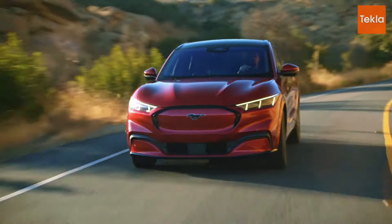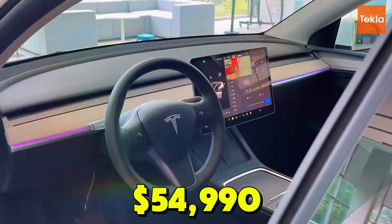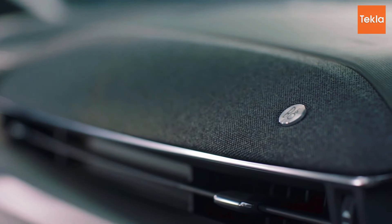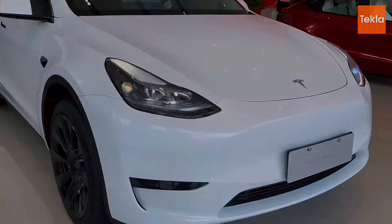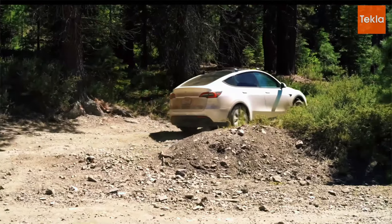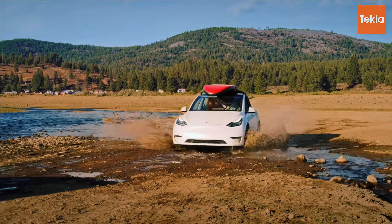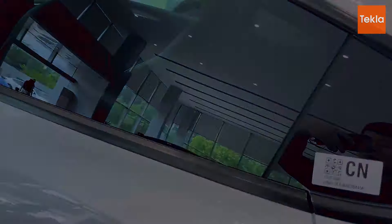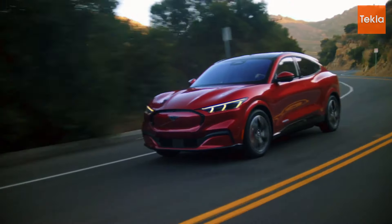When it comes to pricing and value, each of these electric SUVs offers something unique catering to different budgets. The Tesla Model Y starts at around $54,990 for the base model, positioning it as a premium option. While this price may seem steep, the Model Y delivers exceptional performance, cutting-edge technology, and access to Tesla's extensive Supercharger network. For those who prioritize electric range and advanced features, the investment can be justified given its strong resale value and Tesla's reputation.